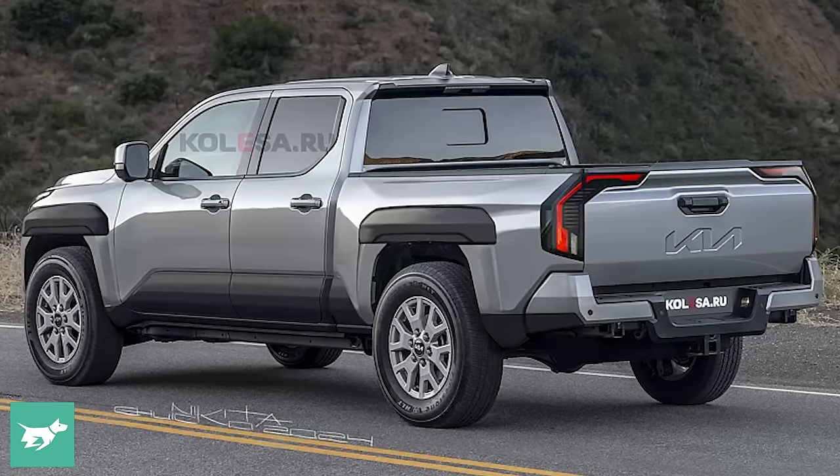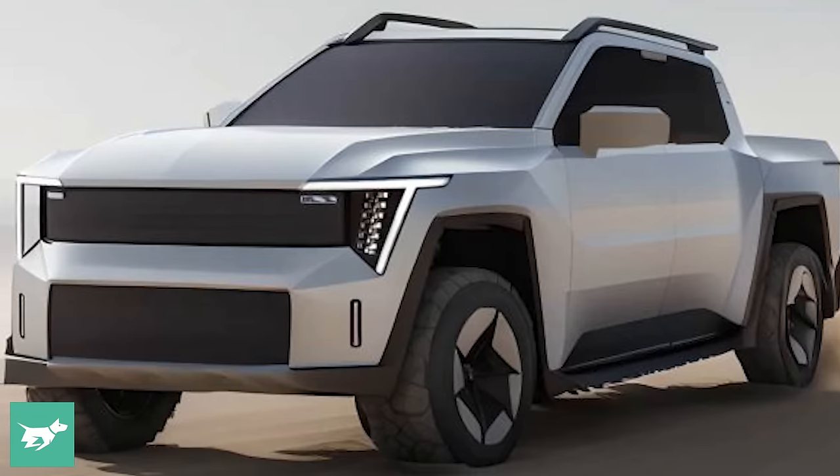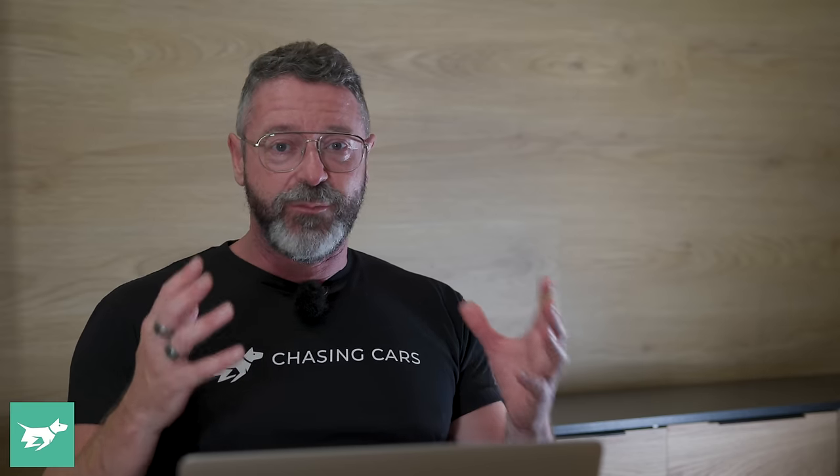We spoke to the general manager of product planning, Roland Rivero, exclusively recently. What we spoke to Mr. Rivero about in detail was what this ute is going to bring to the market and what it's being benchmarked against.